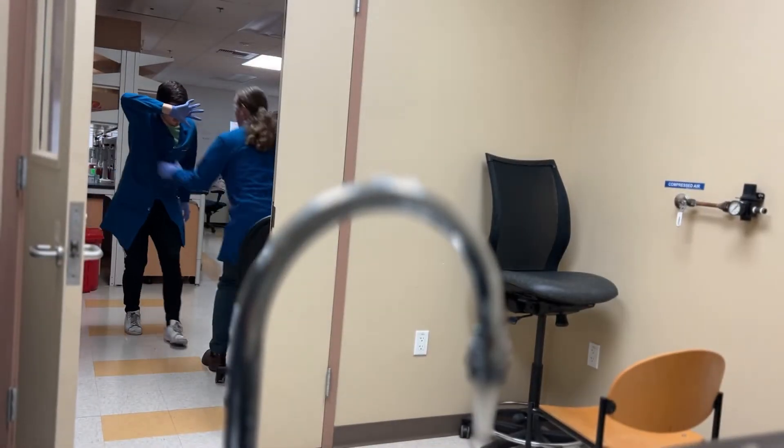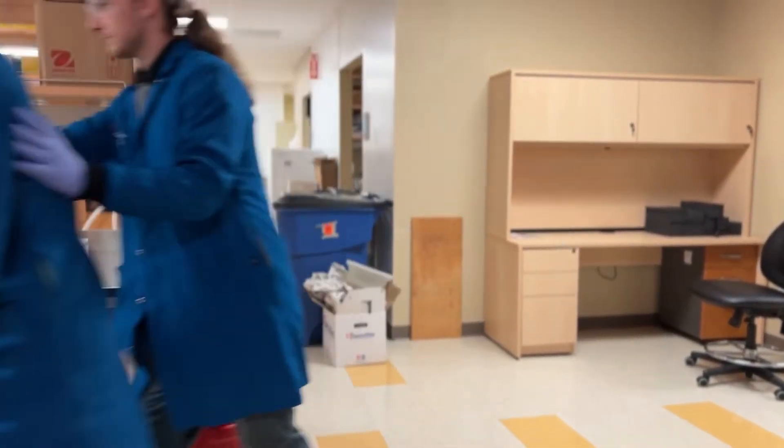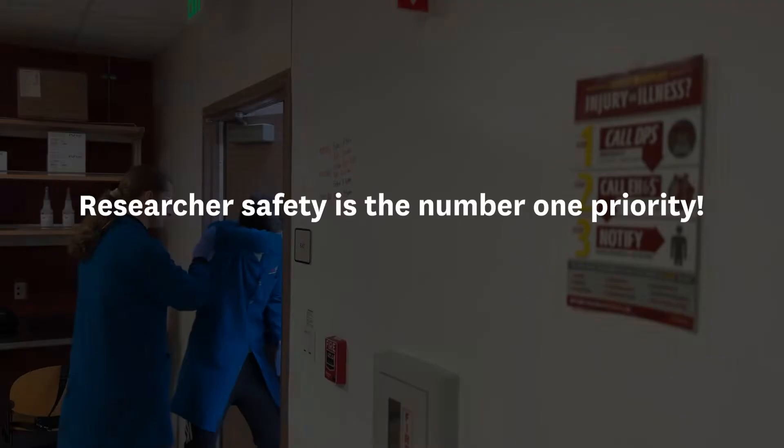Many people's first instinct is to use the sink instead of the eyewash station because they don't want to make a bad situation worse by potentially flooding the lab. However, researchers' safety is the number one priority. Always utilize the eyewash station in the event of a hazardous material exposure.